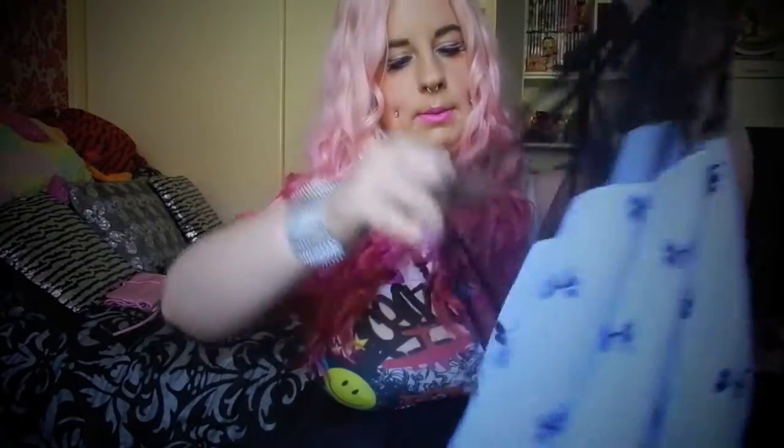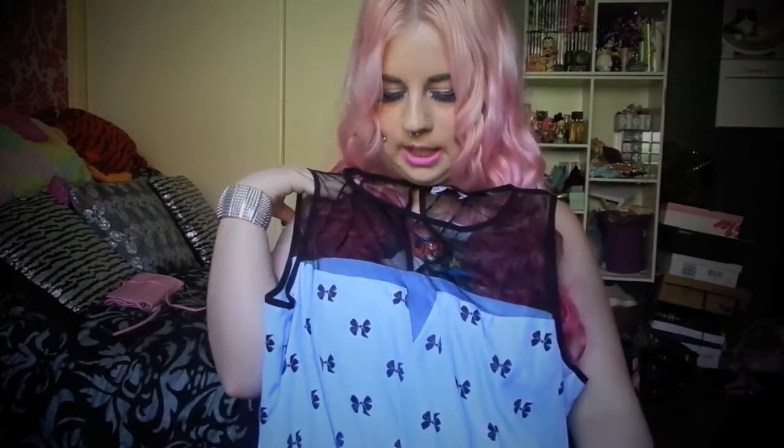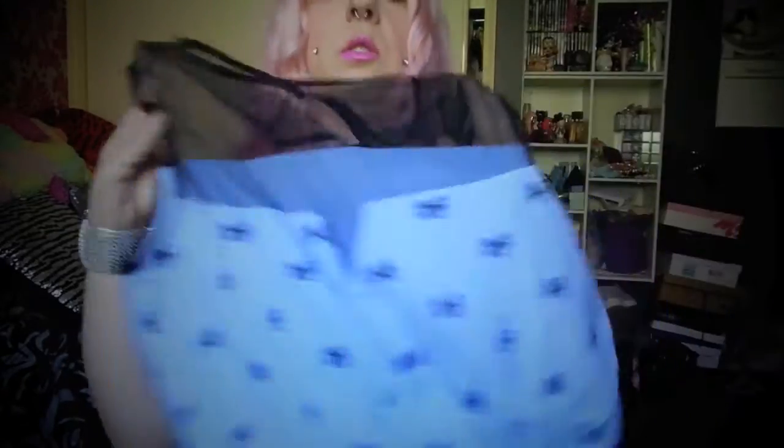On to dresses — first up is this really cute bow dress. It's all netted at the top and cinches in at the waist. It's a great length on me because, being short, a lot of dresses are too long. This one hits nicely above the knee. It feels really nice and flowy, good quality, with cute bows and a nice under-layering. The colour is like a lavender blue-purple — looks more blue on camera but it's really cute.